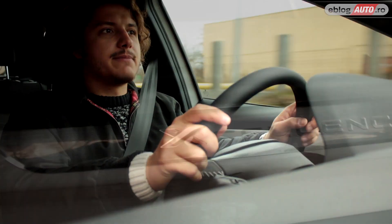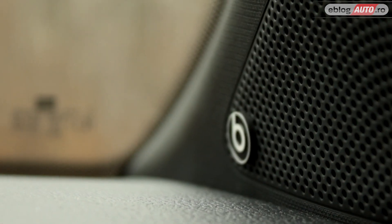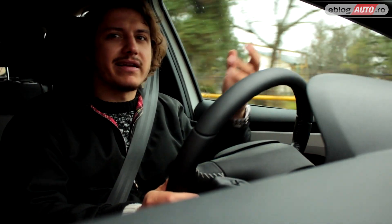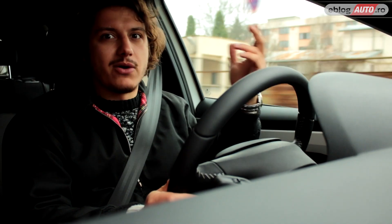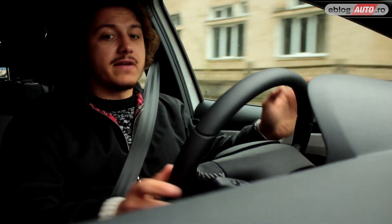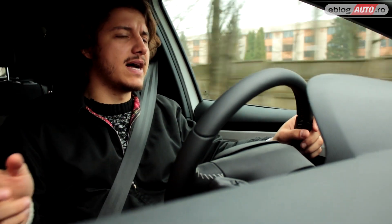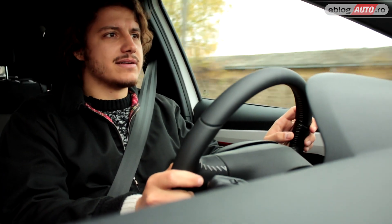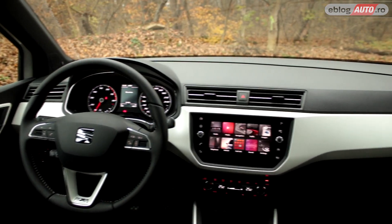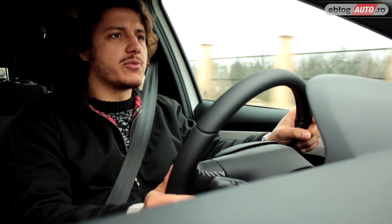Mașina noastră are cam toate jucăriile pe ea. Avem sistemul Audio Beats — care e bun, dar cred că mai multă chestie de marketing; nu este un Bowers & Wilkins. Avem ecranul de 8 inch, cameră pentru marș arier, senzori pe față și pe spate, cruise control, faruri automate, climă automată și farurile cu LED despre care am vorbit. O grămadă de tehnologie pe această mașină.